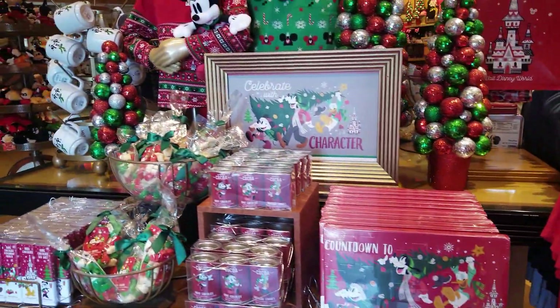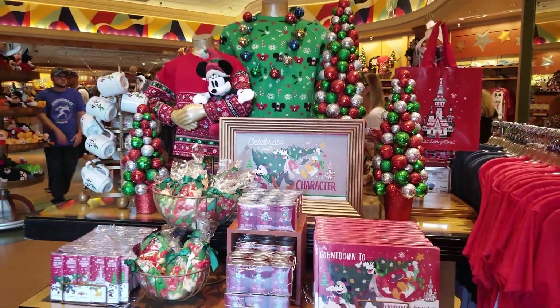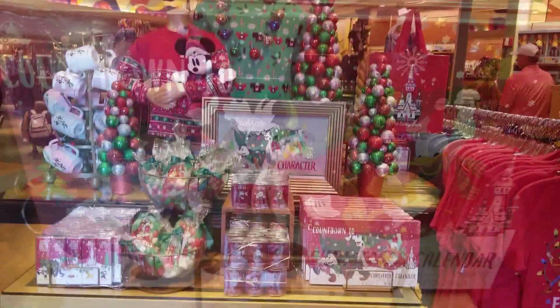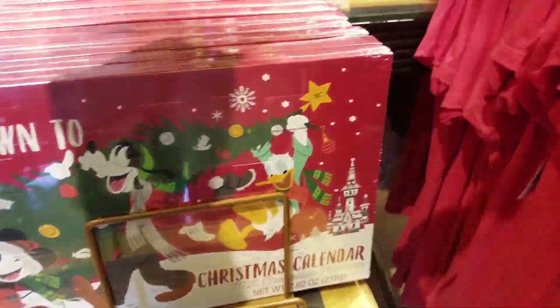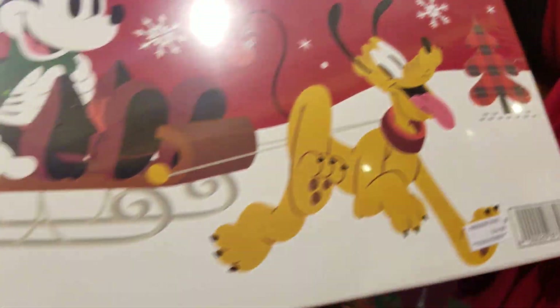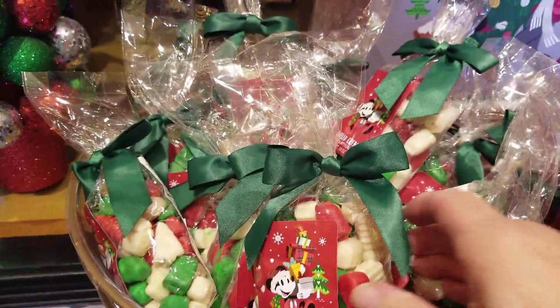Let's head over and see what's new for Christmas. Disney and Christmas just go together perfectly. I love this advent calendar where you get a little piece of chocolate every day from December 1st to December 24th to count down to the big day. And what better way to do it than with Disney?